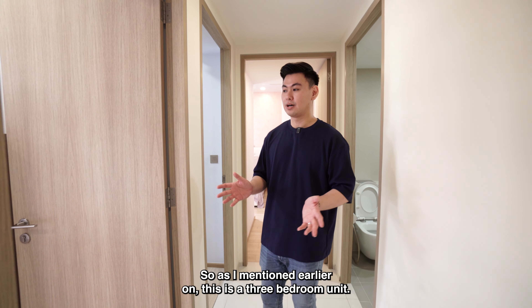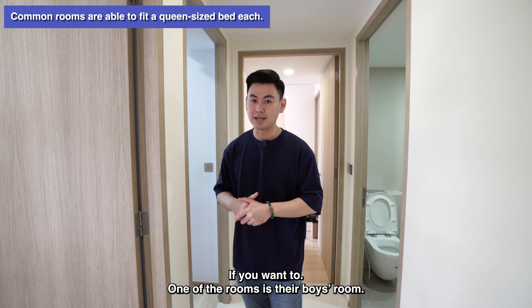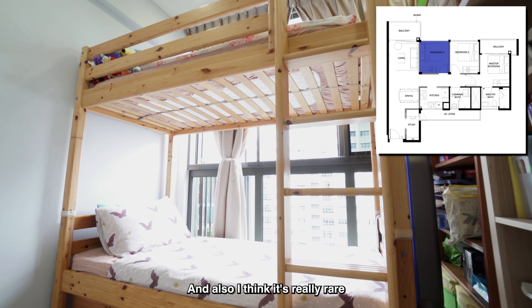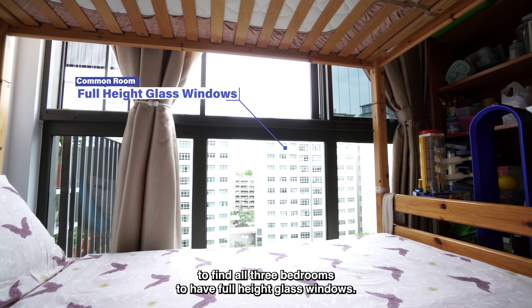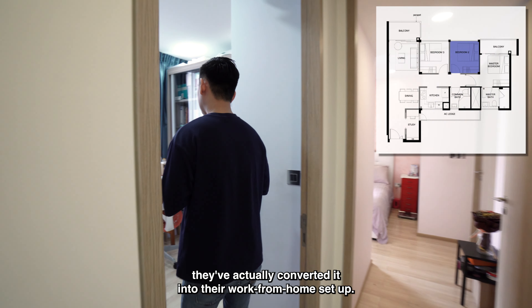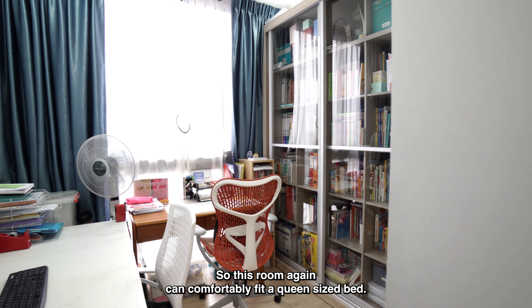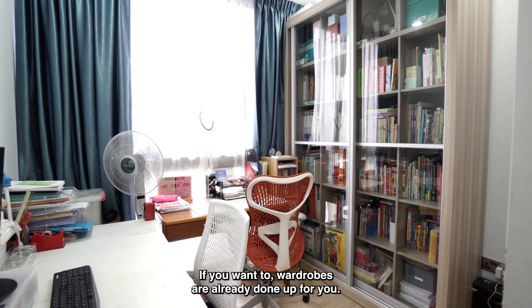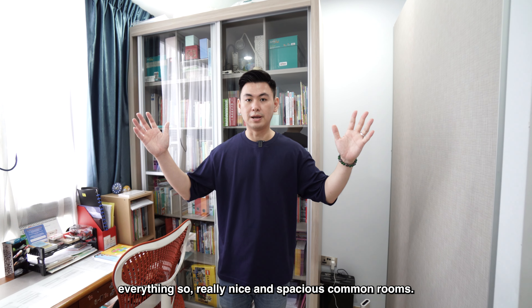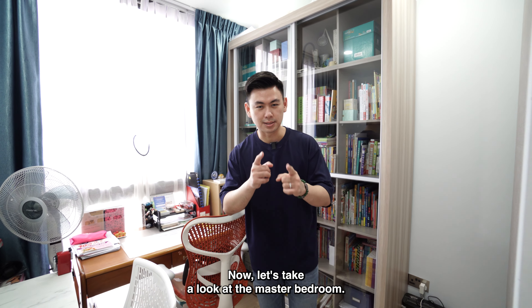This is a three-bedroom unit, and the two common rooms can easily fit a queen size bed. One of the rooms is the boys' room with a bunk bed. It's really rare to find all three bedrooms with full-height glass windows. The other common room has been converted into a work-from-home setup, but it can comfortably fit a queen size bed. Wardrobes are already provided by the developer, and air-cons are in the whole room — really nice and spacious common rooms.